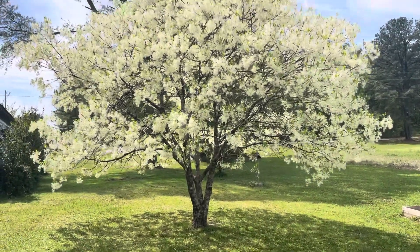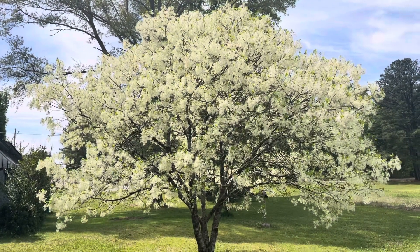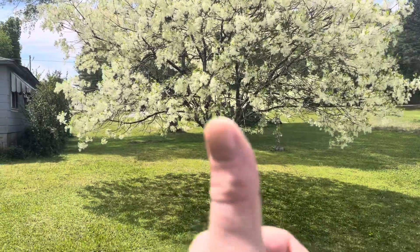It is absolutely my favorite tree, and it's a native tree to the southeast — Mississippi. It's a great tree to plant on your property. Just beautiful. See you later.